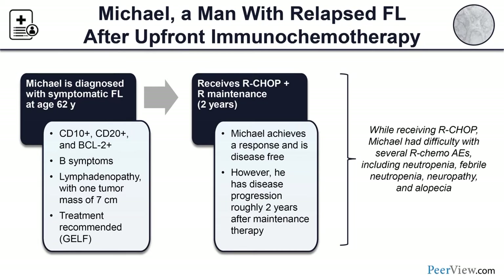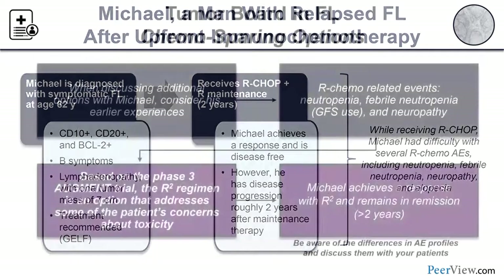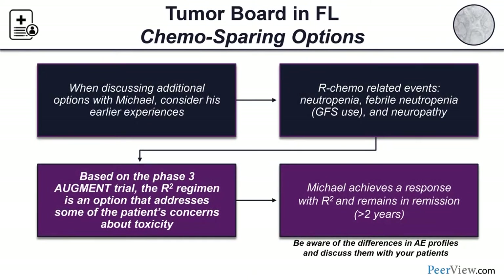Two years after entering maintenance therapy, Michael progresses. R-CHOP was not easy on him — he experienced predictable toxicities including neutropenia, febrile neutropenia, neuropathy, and alopecia. These experiences colored his thinking about next steps. Based on the phase 3 AUGMENT trial, the R-squared regimen was an option addressing some of his toxicity concerns. Michael achieves a response with R-squared and remains in remission for more than two years, before showing signs of relapse after three years.